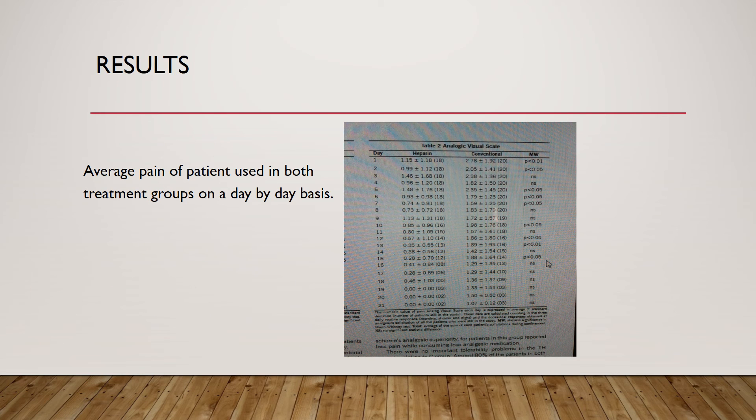This chart shows the average pain scores for both groups over each day. It shows a significant decrease in pain throughout treatment for the heparin group. When compared side by side, it also shows how much more of an impact heparin had on pain reduction compared to conventional treatments.